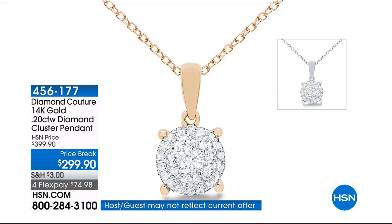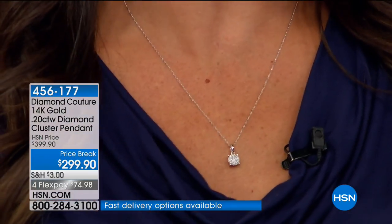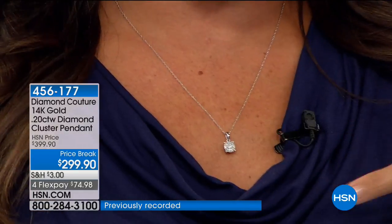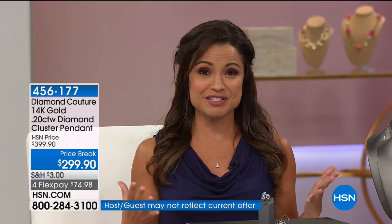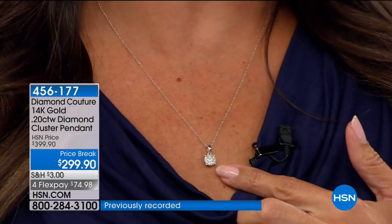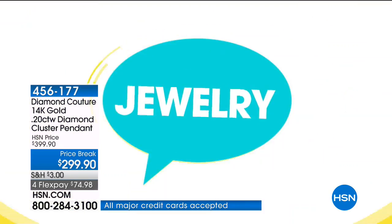Also available: our Diamond Couture pendant in white gold and yellow gold — the yellow gold is last call. It's a diamond cluster on a 14-karat gold chain that gives the effect of a huge solitaire, reflecting light in eight different ways — as if you've plugged it in and turned on the electricity. It's $100 off the HSN price — a classic, gorgeous pendant perfect for Mother's Day or graduation gifting — on FlexPay at $74.98. It could go soon, so we wanted to make sure you knew.